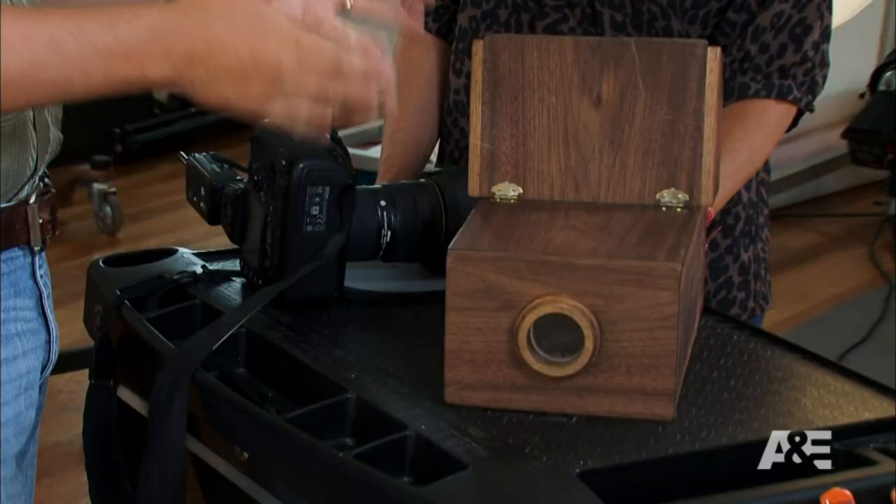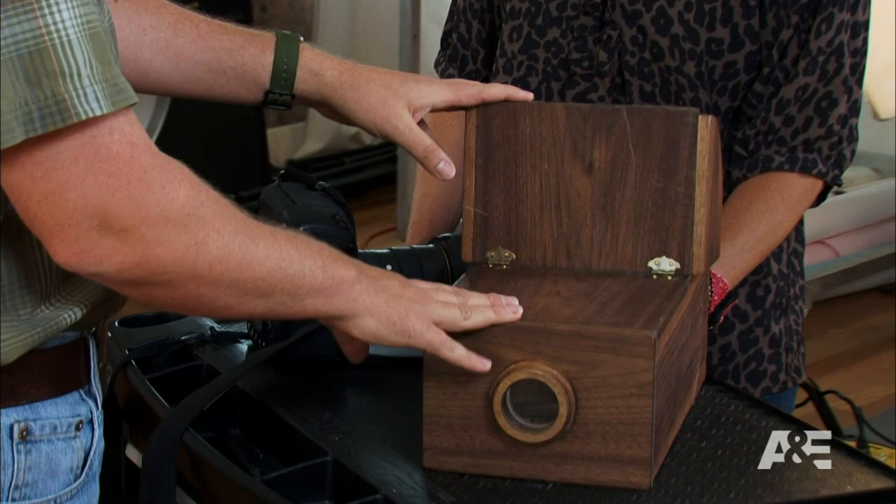What do you have? I don't know, but I think it's worth like a million dollars. What you have here is a camera obscura, and they're actually experimenting with it as early as 500 BC, experimenting with trying to figure out how light worked and what the qualities of light were.